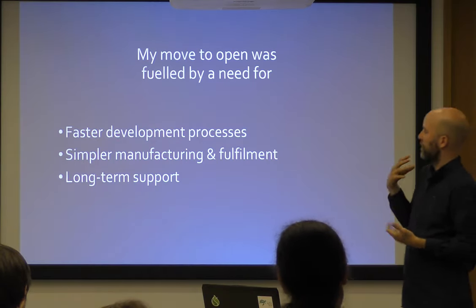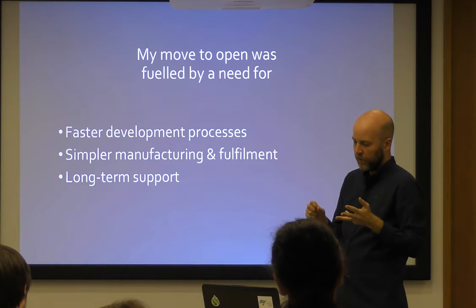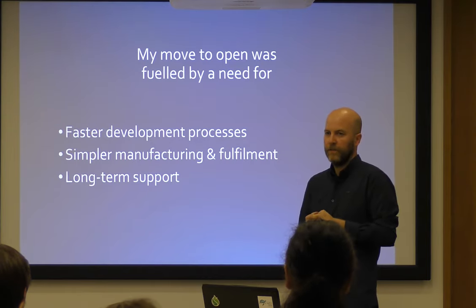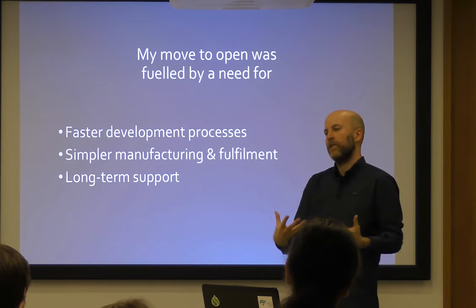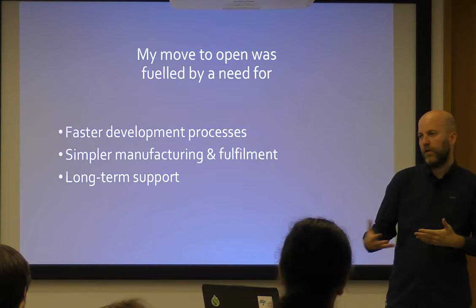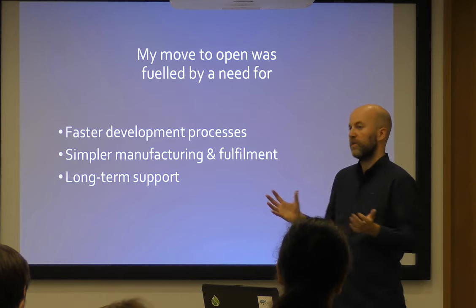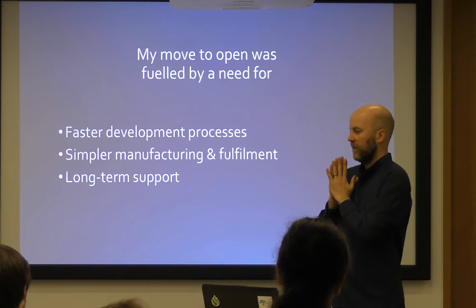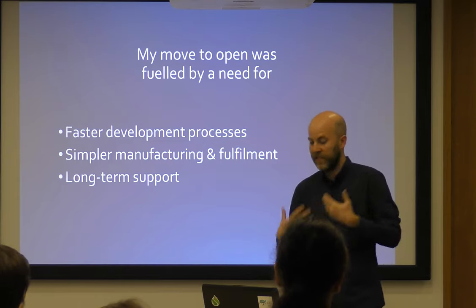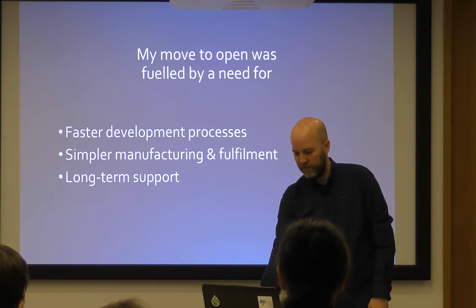The move for me fundamentally was I wanted faster development processes, simple manufacturing and fulfilment, and that long-term support was vital. Because in the conservation space, if you release technology — especially trackers — and there's an issue down the line like crashing or a firmware bug that prevents you getting data, and no one's around to look after you, that device will be shelved. People will spend more money going to commercial closed devices because they just need them to work. Dependency is a huge issue in conservation technology.